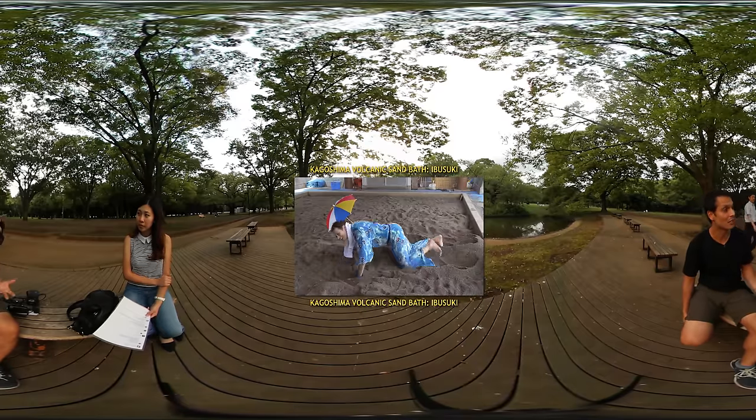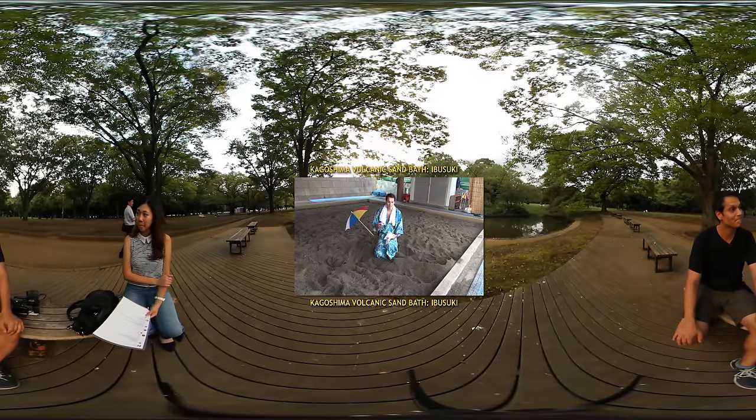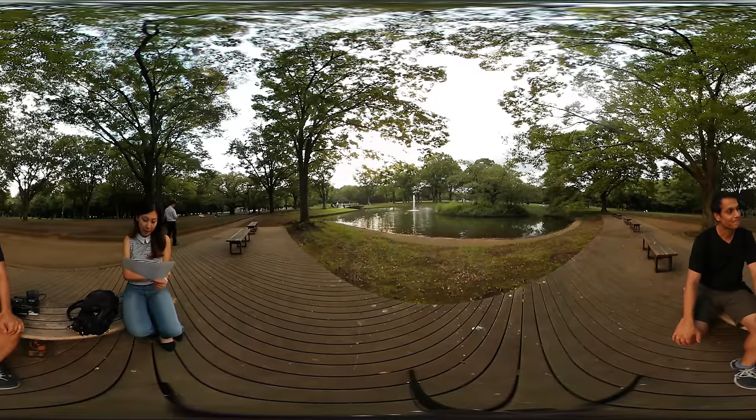I don't have a cameraman all the time to film. I really would like to have that — which is amazing work. Anyways.